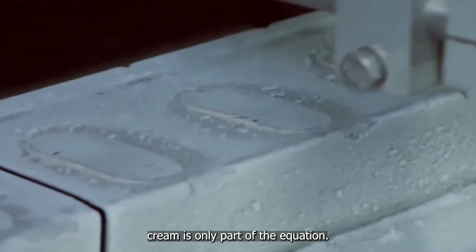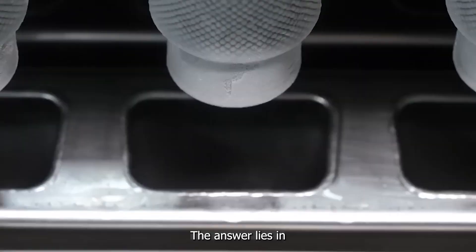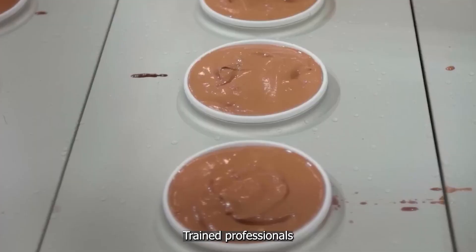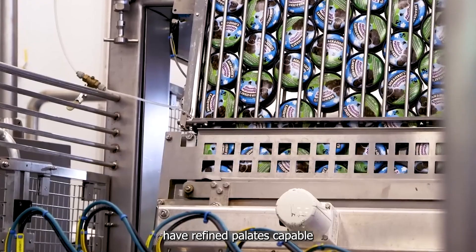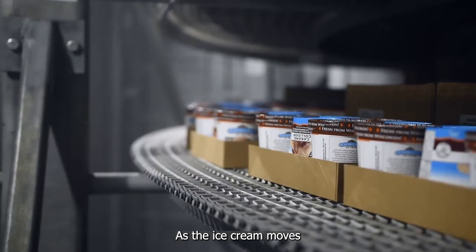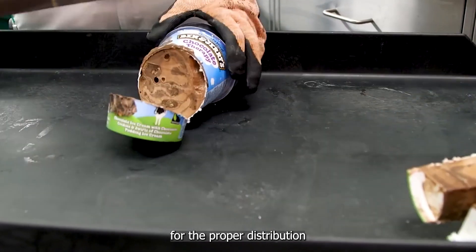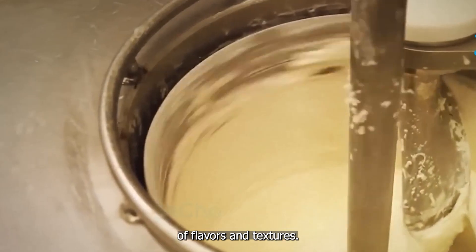Creating delicious ice cream is only part of the equation. How do factories ensure that every pint tastes just as good as the one you enjoyed last summer? The answer lies in rigorous quality control measures implemented throughout the entire production process. Trained professionals conduct regular sensory evaluations, checking for consistency in taste, texture, and appearance. These experts have refined palates capable of detecting even the slightest variations. Texture analyzers measure the firmness and smoothness of each batch, while specialized equipment checks for the proper distribution of mix-ins like chocolate chips or fruit pieces.